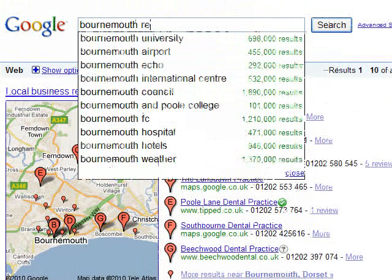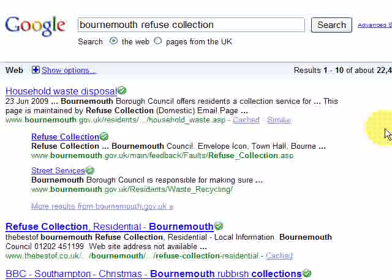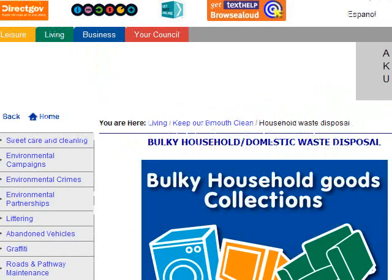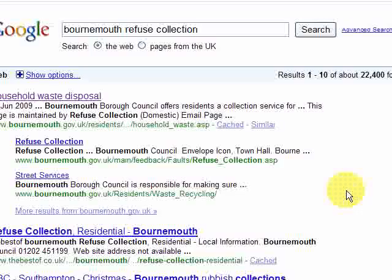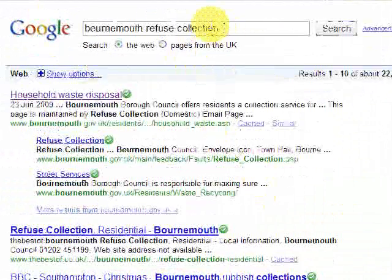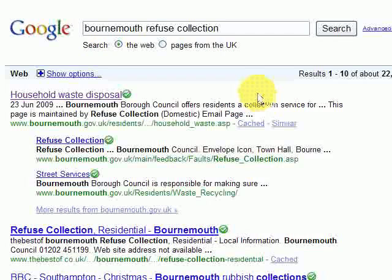Let's do 'Bournemouth Refuse Collection' and see what that brings up. It just brings up a page from the council website, and it doesn't actually give much detail — it's just about collecting bulky goods and the collection service. So if you created your community site with actual collection days for certain areas, there are absolutely no adverts showing for this keyword, so you would certainly place high up in Google.